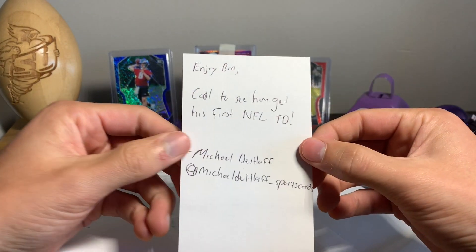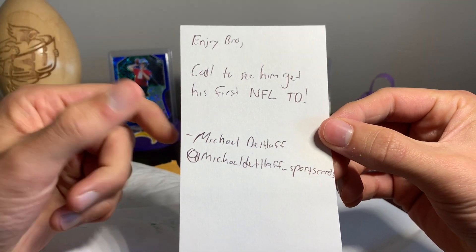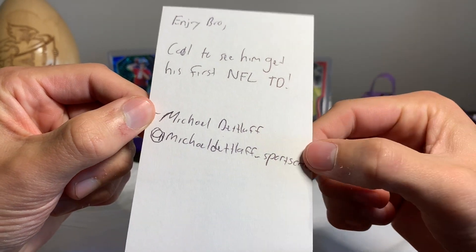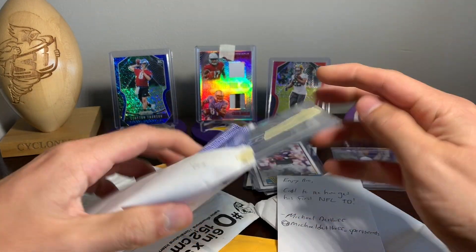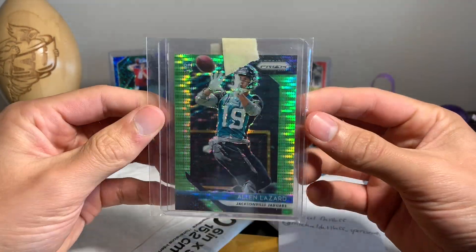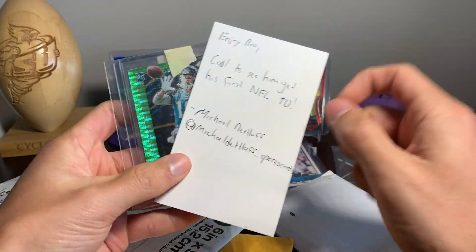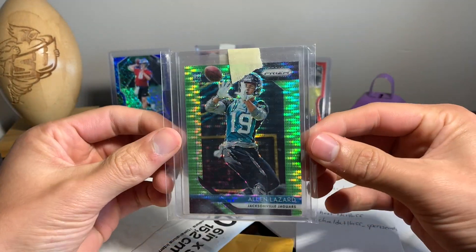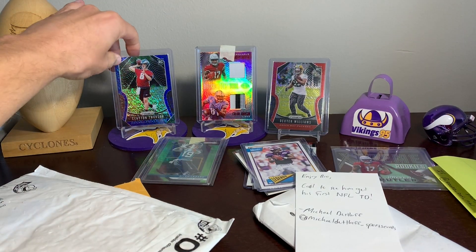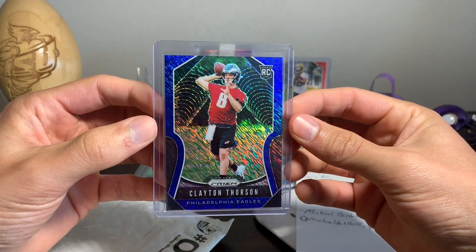This one says 'enjoy bro — cool, see him get his first NFL touchdown.' This is from Michael — Michael Detlaf underscore sports cards on Instagram. He told me he had a little Lazard green prism that he wasn't going to do anything with, so of course I'll add it to my Alan Lazard PC. Thank you so much Michael — very nice prism card right there, actually going to go well with the rainbow I've got. I also have these cards from my 2019 First Off The Line prism opening I did on Friday.